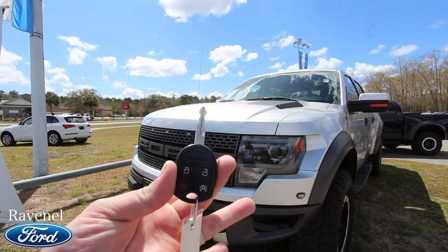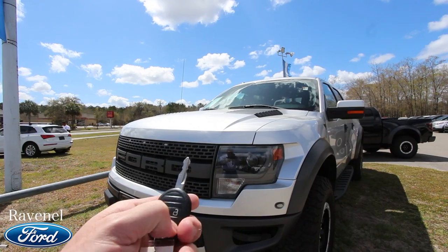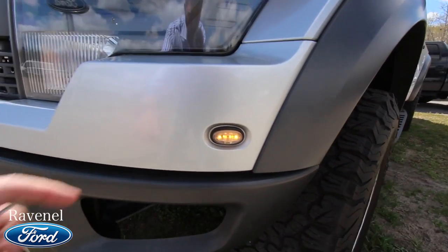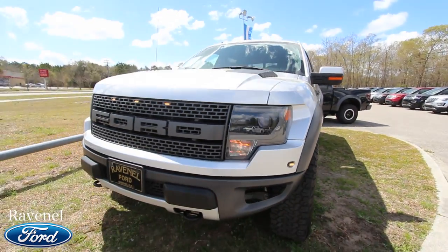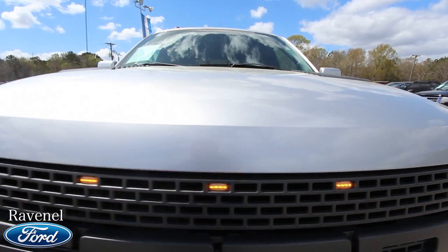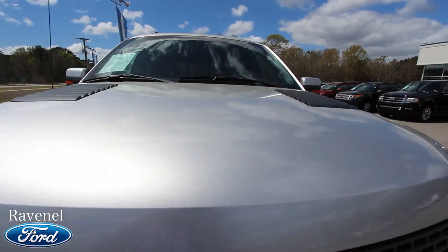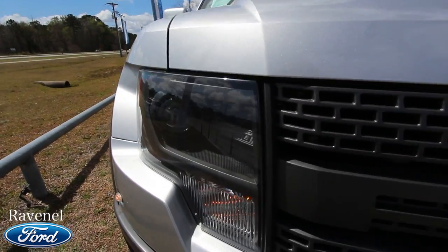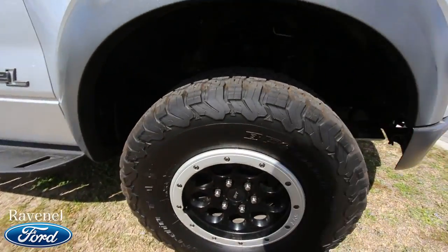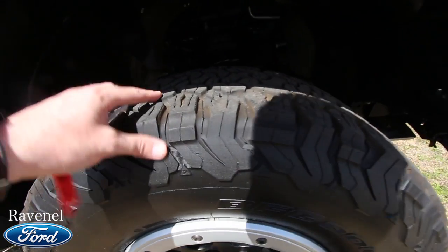It does have remote start — just hit it twice and she's cranked up. As you can see, those lights light up; they're like daytime running lights, and you've even got them right here in the grille. Paint looks really nice on this truck. If I saw any imperfections like scratches or dents, I'd point them out — so far nothing to see. Let's take a look at the tires: BF Goodrich All-Terrains, a nice set with plenty of tread remaining.